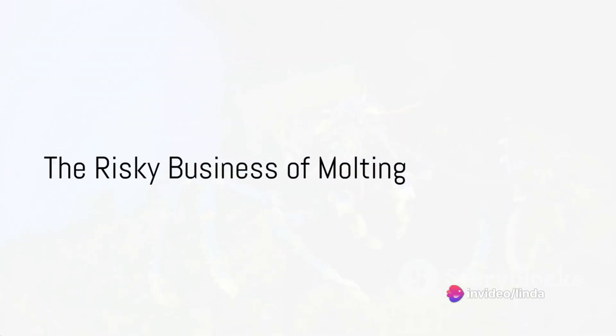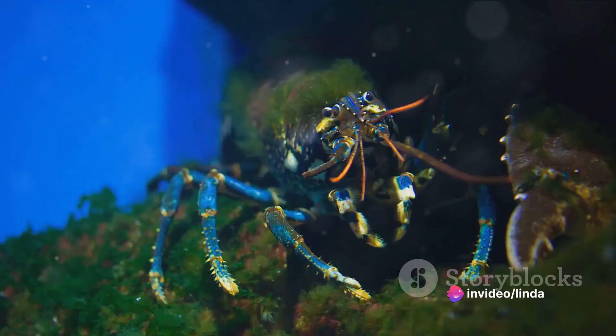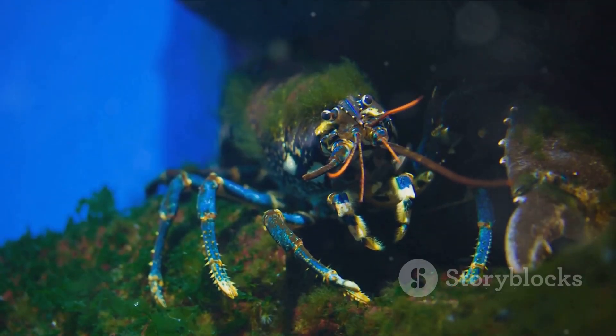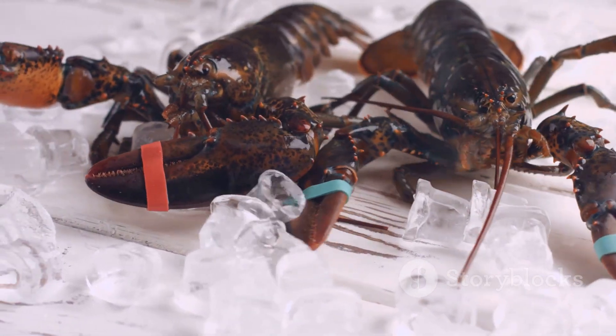When a hen is ready to mate, she must first shed her hard exoskeleton, a process known as molting. This is a risky business as it leaves her vulnerable to predators. However, it's a necessary step for the hen to grow and reproduce.